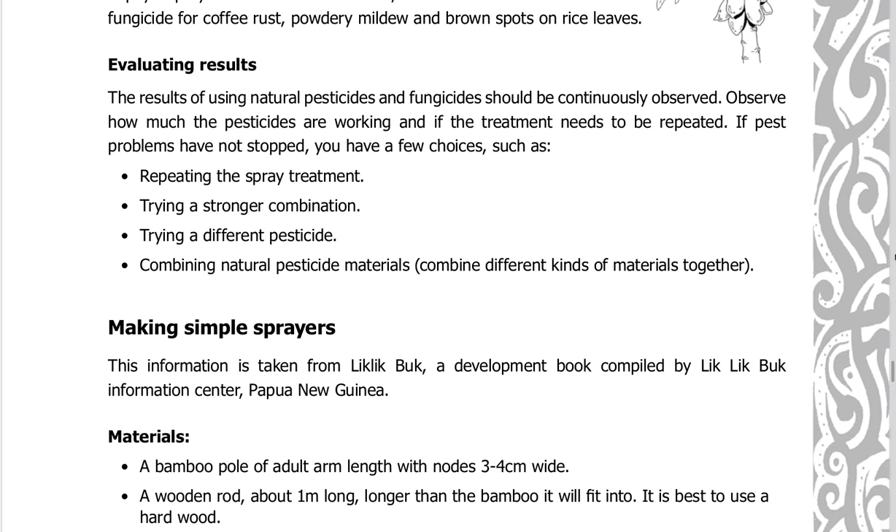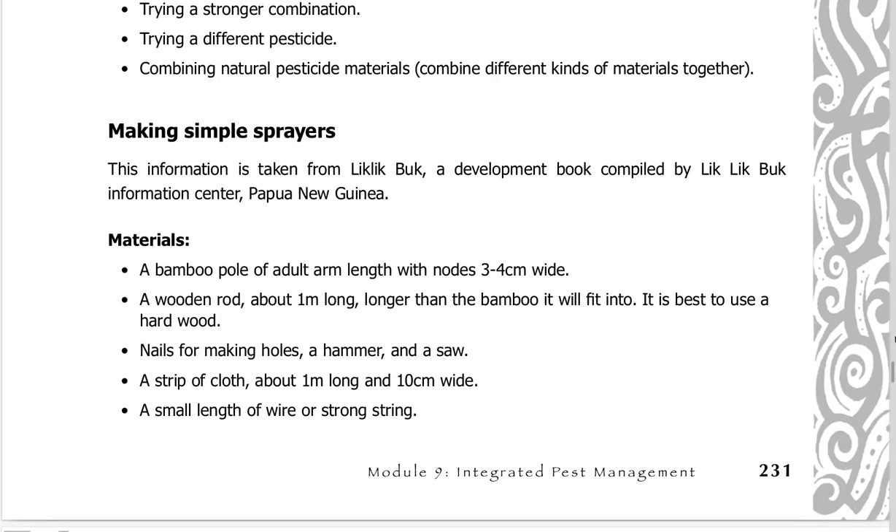The results of natural pesticides and fungicides should be continuously observed. If pest problems have not stopped, you have a few choices: repeating the spray treatment, trying a stronger combination, trying a different pesticide, combining natural pesticide materials, or combining different kinds of materials together.